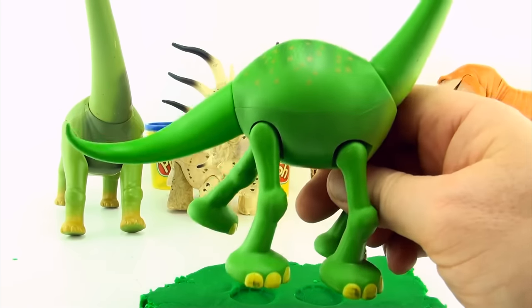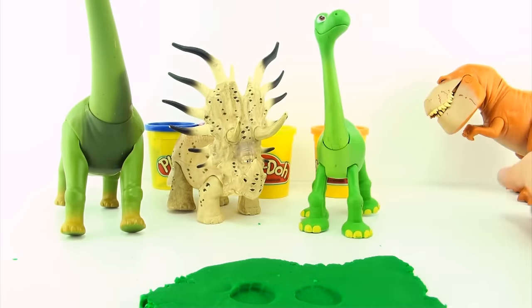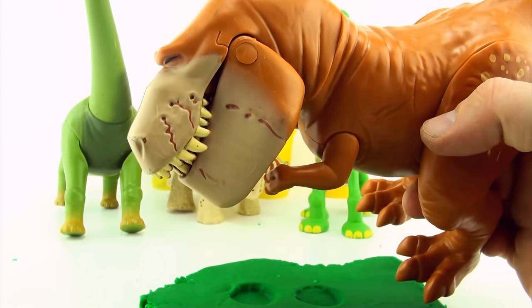Arlo has four legs, so Arlo could still be the dinosaur that made these tracks. Butch has only two legs, so these are not Butch's tracks.